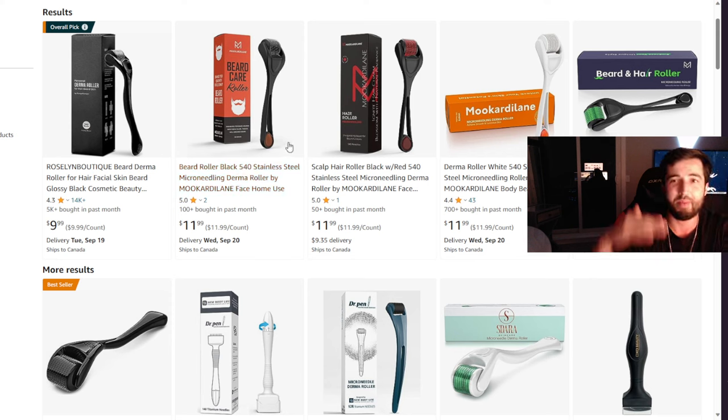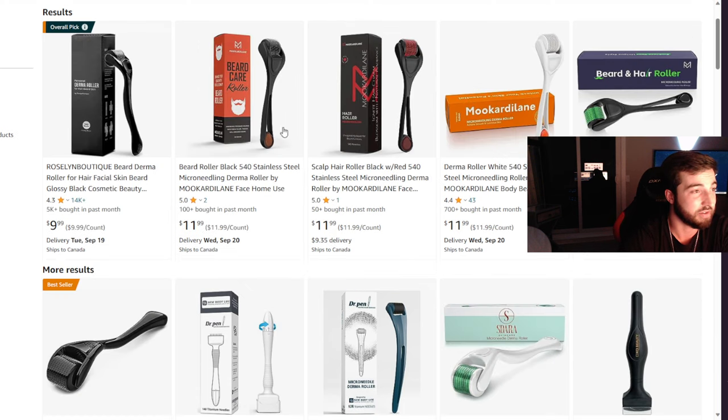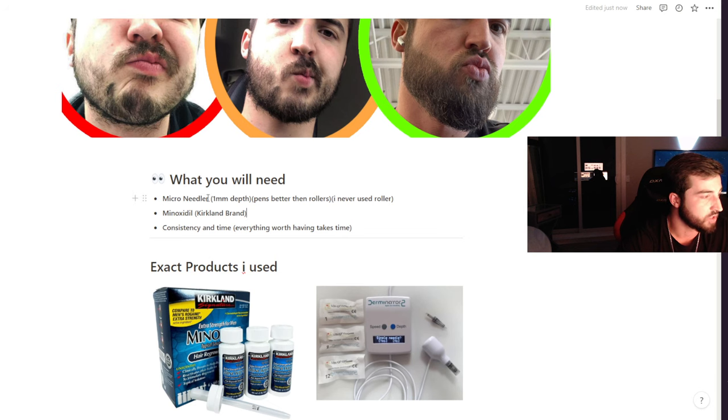You can do the cheap route with a derma roller — these things are dirt cheap on Amazon — but from the research I've done, you don't want a derma roller because it makes angled cuts in your face, whereas microneedle pens do straight in-and-out insertions, giving you better results. I didn't want to gamble with my face, so spending extra money was a no-brainer. I went with the Derminator 2, recommended by Derek from More Plates More Dates — it's almost $200, but you get what you pay for and I got really nice results with it.